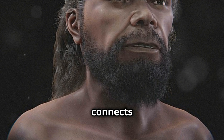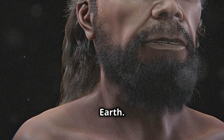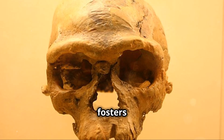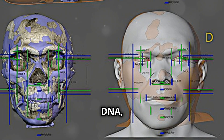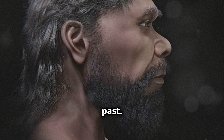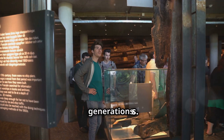Looking into our ancestors' faces is humbling. It connects us to a story millions of years old, shared with all life on Earth. Understanding our evolutionary past has profound implications for our self-view. It fosters wonder and curiosity about our origins and humanity. As we explore fossils and DNA, our understanding of evolution grows. New discoveries will refine our picture of the past. The story of human evolution unites us as a species, inspiring future generations.